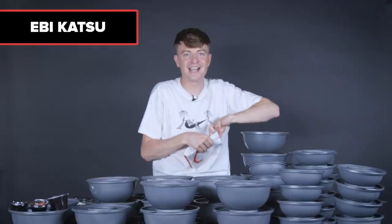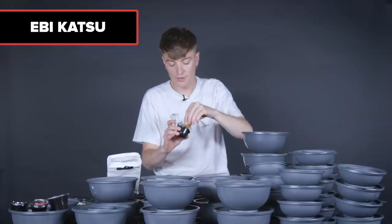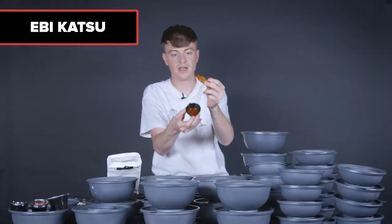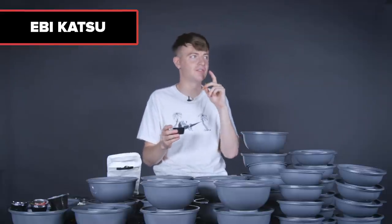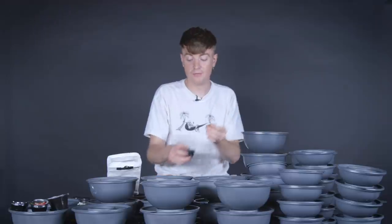Next, what's this? Ebikatsu. We're literally into the second thing and I already don't know what something is. It's like tempura prawn — little prawn lollipops. The sauce kind of looks like ketchup but it's a red kind of sauce. It's spicy, with that amazing flavor that's hot but also kind of sour. If these are just the starters, we're off to a really good start. This is delicious.